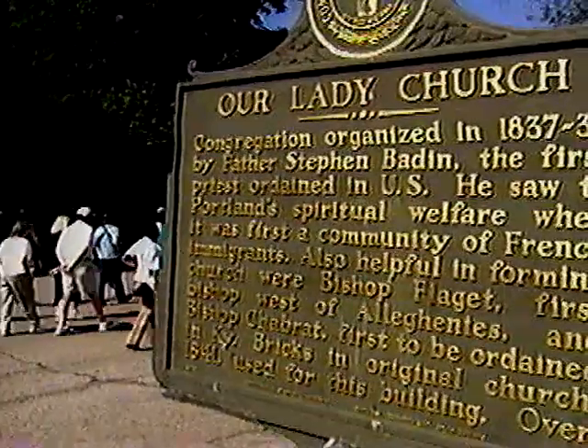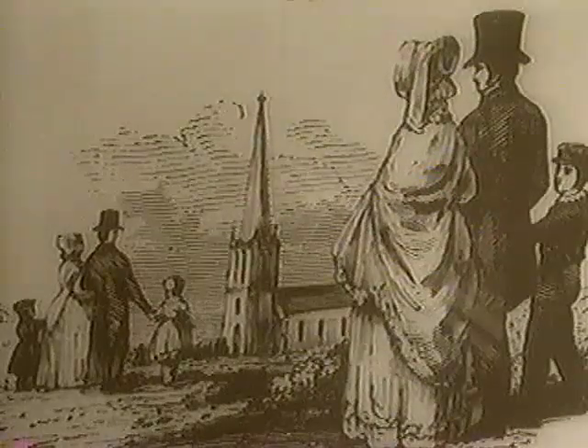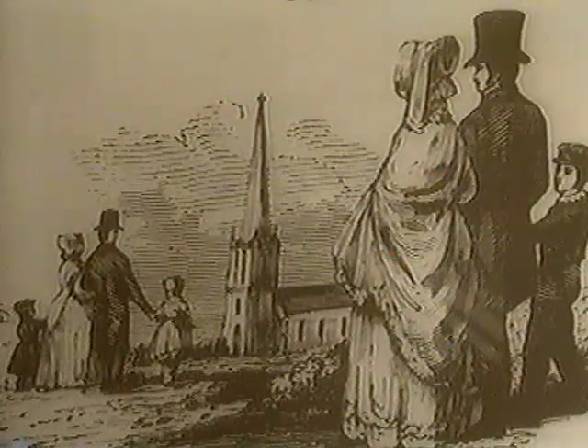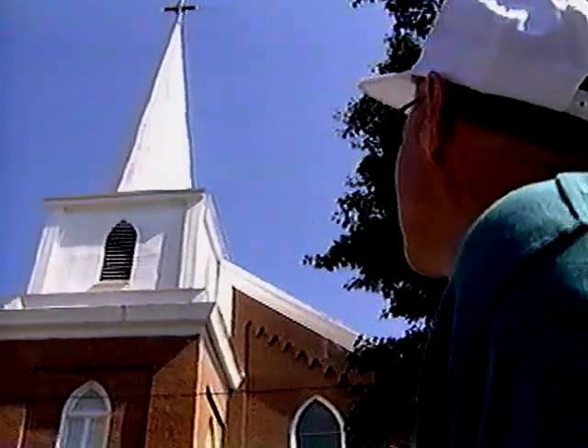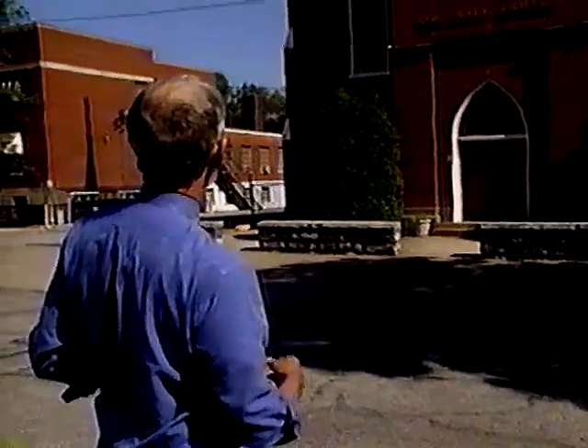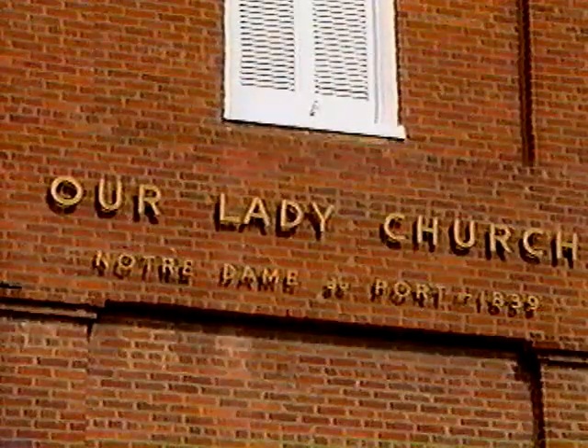Here's the Catholic Church, with mass held in the early 1830s. This building — at least part of it — was built in 1839: Notre Dame du Porte, Our Lady of Portland. The church was rebuilt in 1866, but the walls were frail of that new construction and they had to rebuild it again in the early 1870s. The base of the tower survives from the original 1839 church — Notre Dame du Porte, Our Lady of Portland — a reminder of the French Catholicism that was part of this community's history.